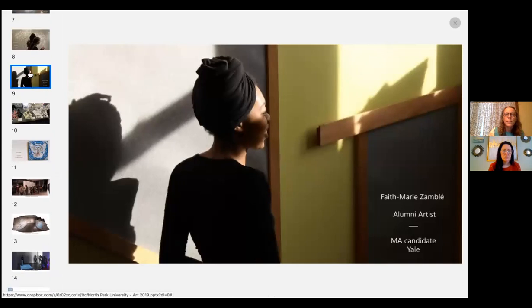Faith Marie Zamble is a master's candidate right now at Yale doing comparative theater, literature, and media studies. She studied art but was actually a double major — she majored in both art and communications, focusing on media, and was really interested in the cross-section of media and art. That's something she's continued to write and think about in her graduate program.